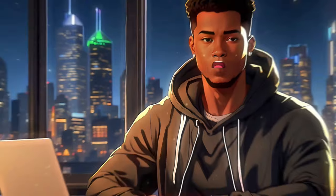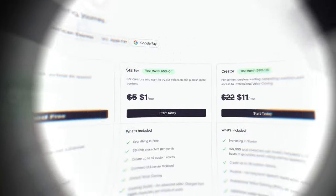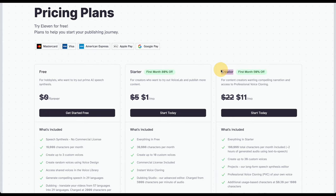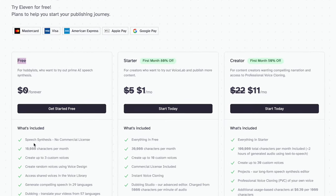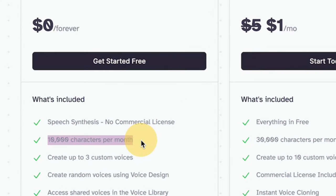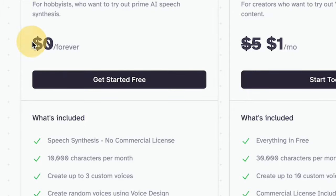As I mentioned, ElevenLabs is free to use, but if you want those realistic voices you're going to want the paid plan. I know what you're thinking, and trust me, the pricing will surprise you. ElevenLabs hooks you up with three packages: the freebie, the starter, and the creator — each with its own features. The free package is great — you get 10,000 characters per month and API access, and it's totally free forever. No strings attached.